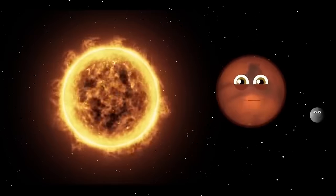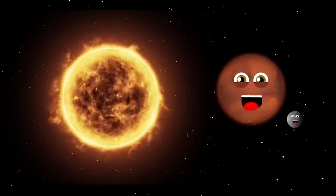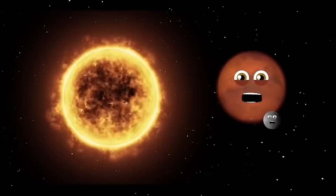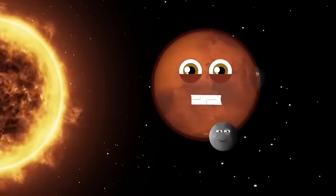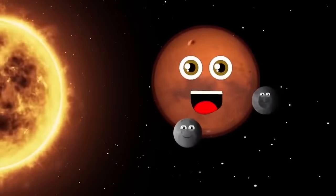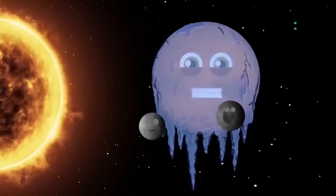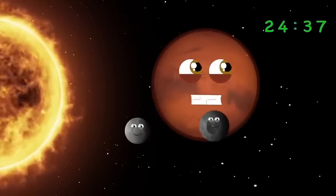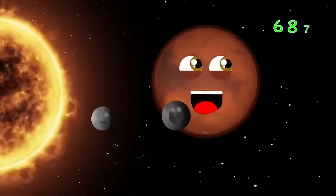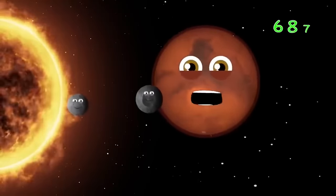I'm 142 million miles away from the sun, and that's why I'm chilly. When you're on my surface you'll probably freeze — I am a cold negative 81 degrees. 24 hours and 37 minutes long is a full day on Mars. 687 is the amount of days it takes to orbit the sun for my year to take place.